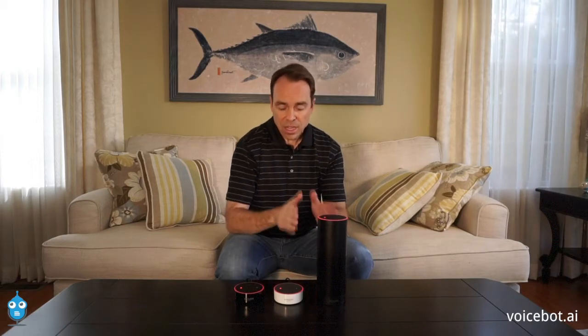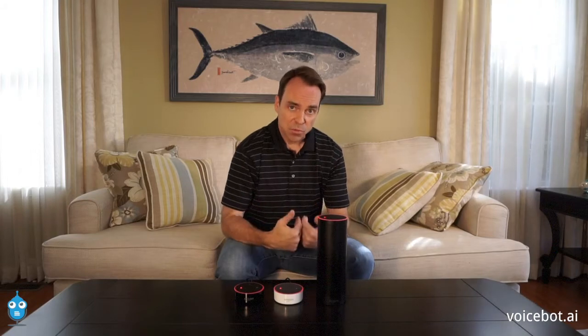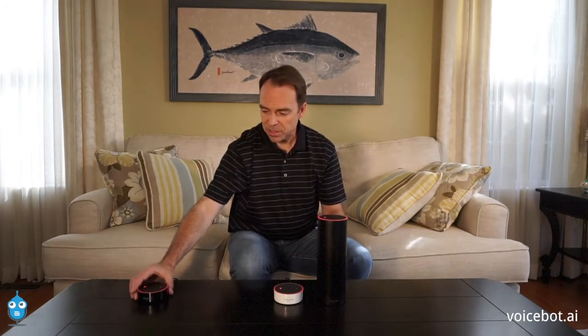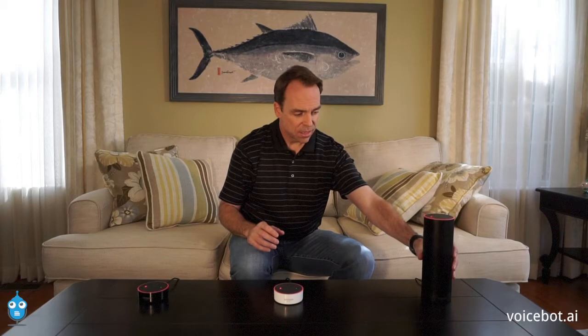So I'm going to demonstrate two different things. First, I'm going to show you when a couple of the devices are not on the same account, how they will both respond. And then we're going to put them all on the same account and show you that just one of them will respond. So let's take a look. First, we're going to separate these devices, and I'm going to take the mutes off, and let's give it a go.